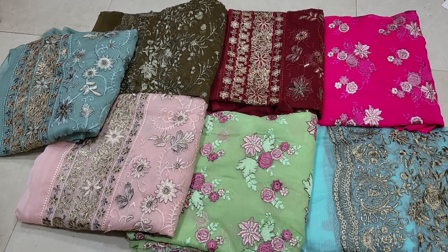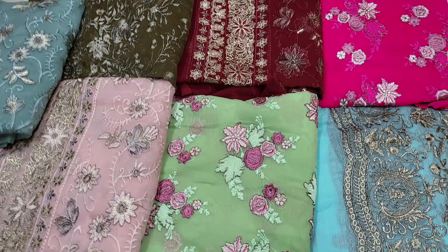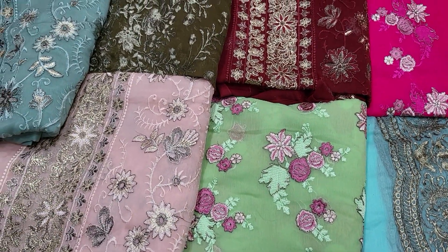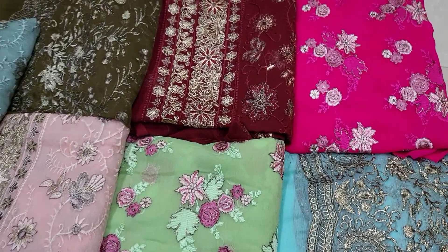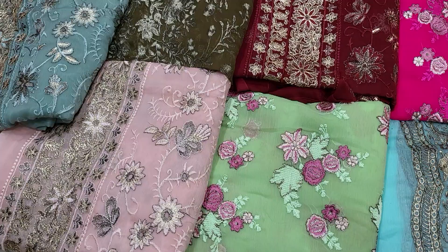Hello everyone. My famous smell video. This is an antique from a flower called Shampoo.